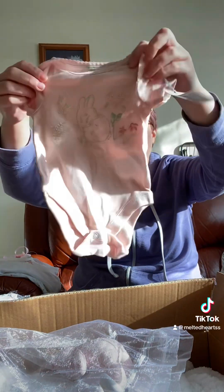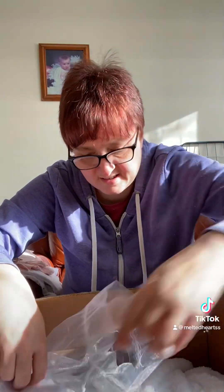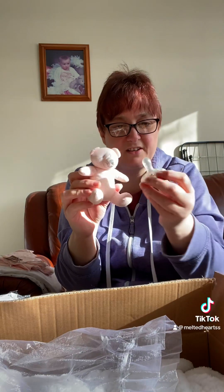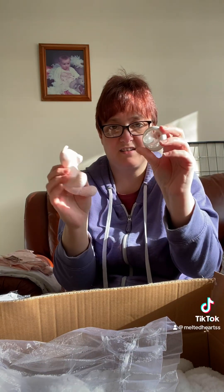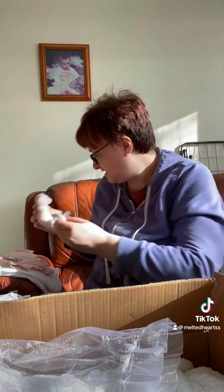A little vest. A little teddy on a cute little dummy — that's cute, I've never had one like that before. So that's what she's come with.